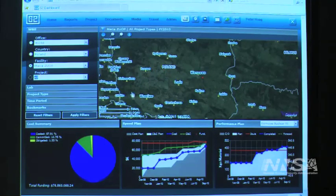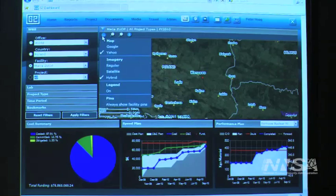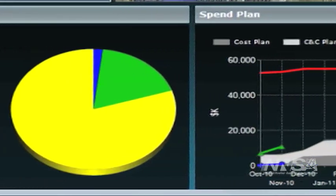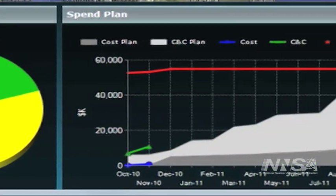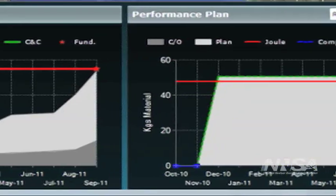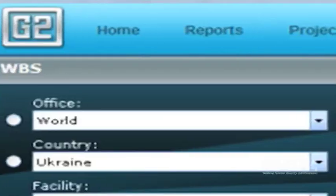What G2 brings to us is the ability and the capability on a rapid minute notice to understand and update all the work that we're doing worldwide at more than 8,000 facilities. One of the things that we did for the G2 development was consult experts in the private sector to provide best-in-class recommendations to help improve the G2 system.